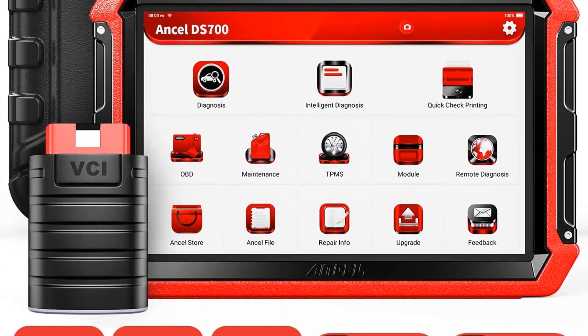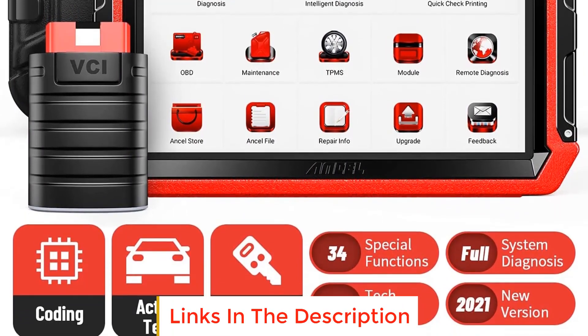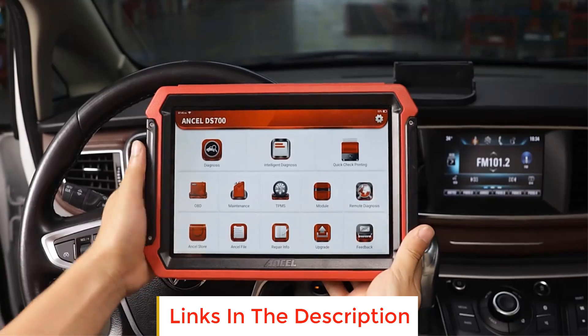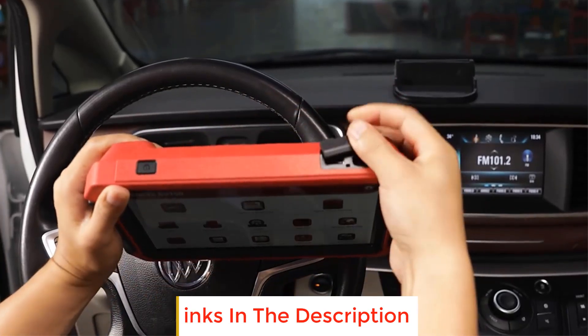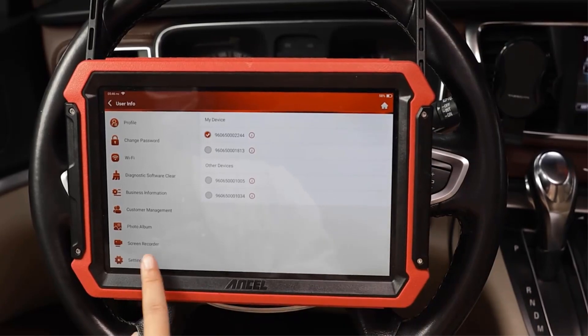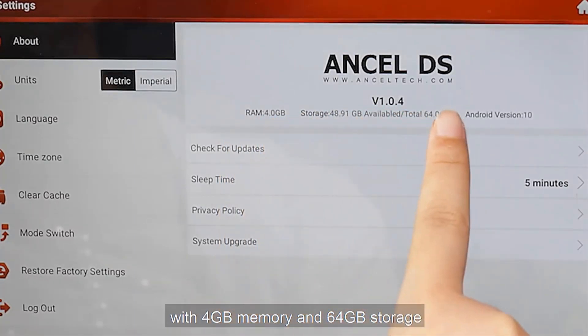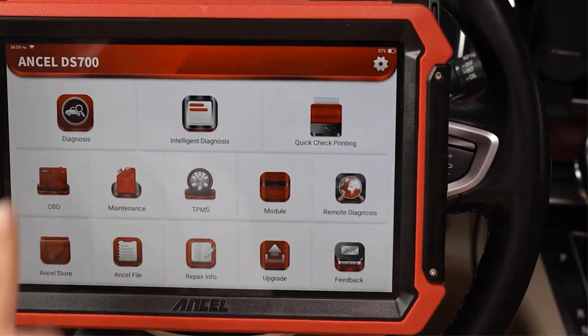Number three: Ancel DS700 Automotive Scan Tool. The Ancel DS700 is a sophisticated automotive scan tool designed for professional diagnostic purposes. It's equipped to handle comprehensive tasks related to OBD and OBD2 systems, making it an invaluable tool for identifying and resolving issues in vehicles. This device goes beyond mere code reading — it's capable of conducting full system scans, coding, and active tests.